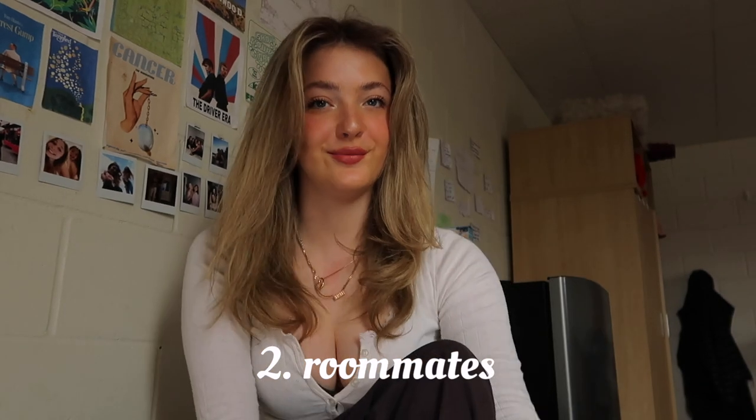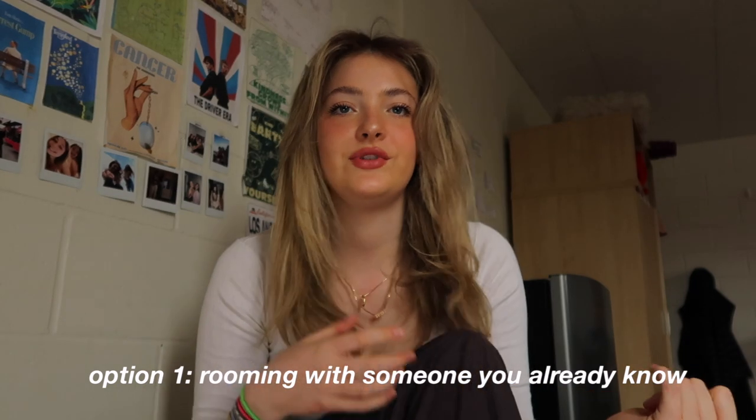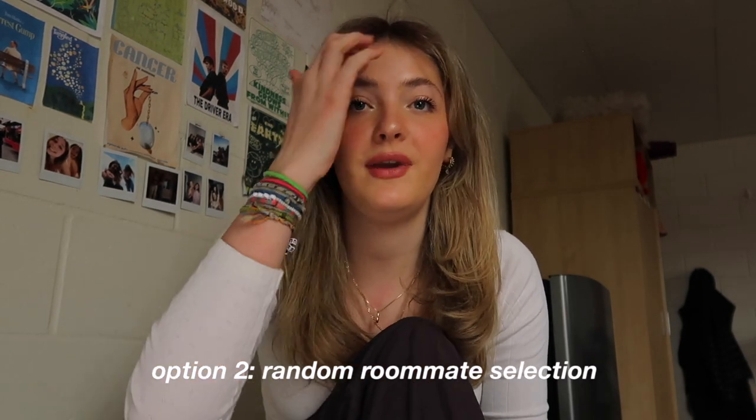Next, roommates. I'm in a triple room with two wonderful roommates, and I got really lucky, but I did actually find my roommates ahead of time. There are three different ways to go about getting a roommate. The first way is if you already know someone going to Queen's and you're already friends with them — you just choose a residence building and request to have them in your room. The second option is random roommate selection, where they place you with someone else also looking for a roommate. I've met people who met their best friends through that, though it's not always a guarantee.